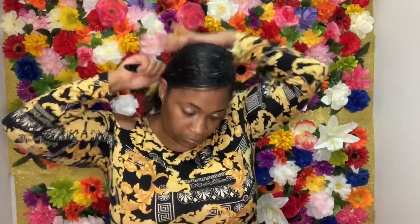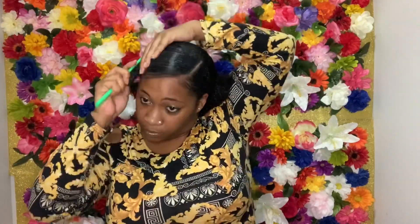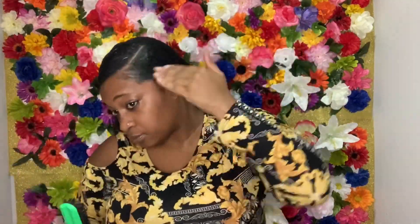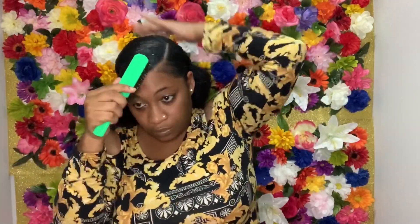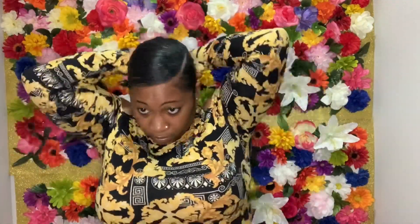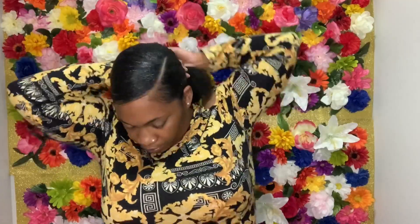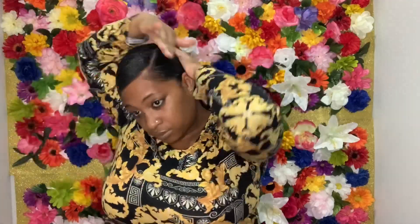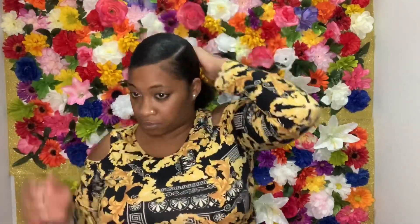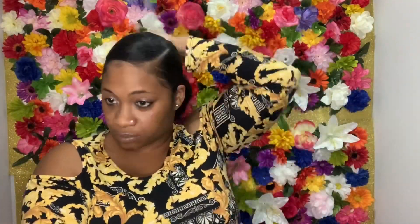I decided to make this the last look because I knew I was going to use the most gel. That's why you may see a little buildup, but once you go ahead and put that scarf on, that buildup will go away. So now I'm just going to perfect these baby hairs and show you guys the final look.